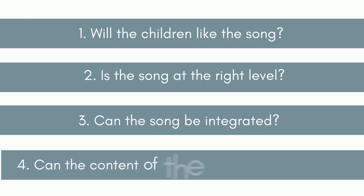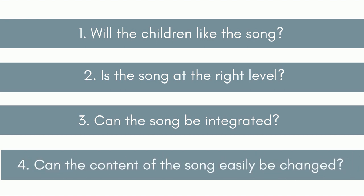Fourth: can the content of the song easily be changed? The best songs are for learning English, not just practising it in exactly the same way over and over again. In order for songs to be used for learning, we need to be able to vary the words of a song.